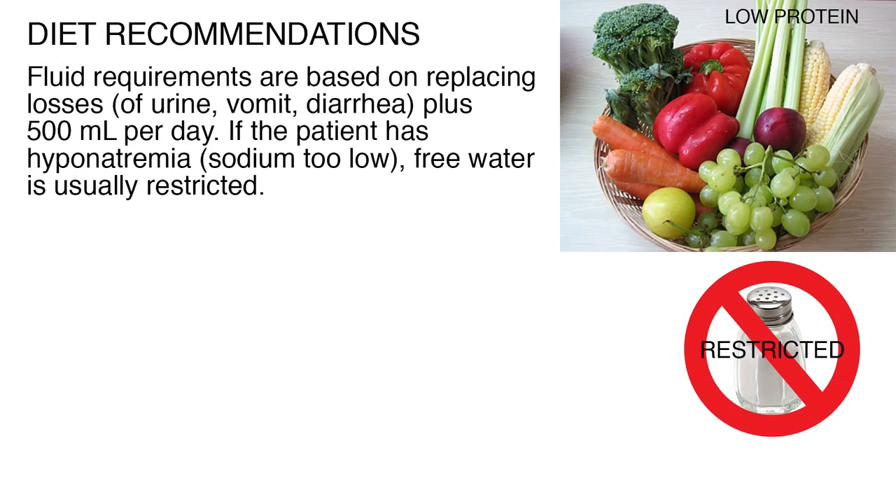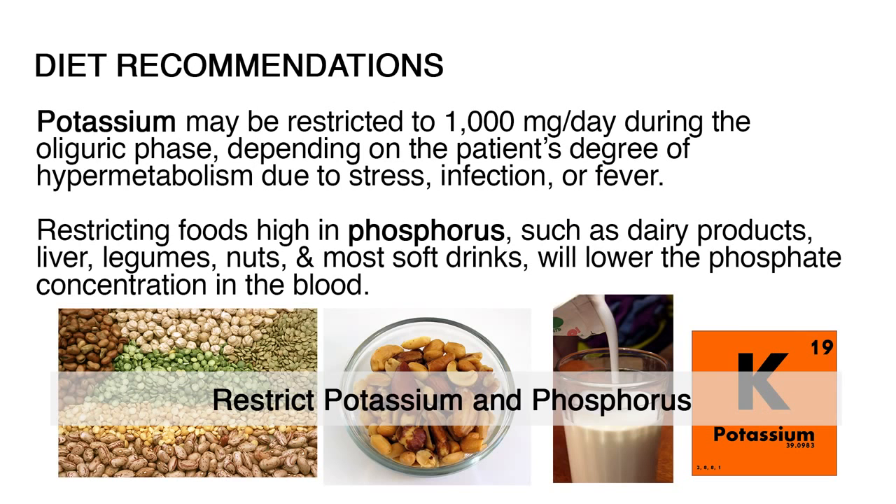Salt or sodium is restricted depending on serum sodium levels, urinary excretion, edema, and dialysis needs. If the patient has hyponatremia — sodium is too low — free water is usually restricted. Potassium may be restricted to 1,000 mg per day during the oliguric phase, depending on the patient's degree of hypermetabolism due to stress, infection, or fever. Restricting foods high in phosphorus — such as dairy products, liver, legumes, nuts, and most soft drinks — will lower the phosphate concentration in the blood.